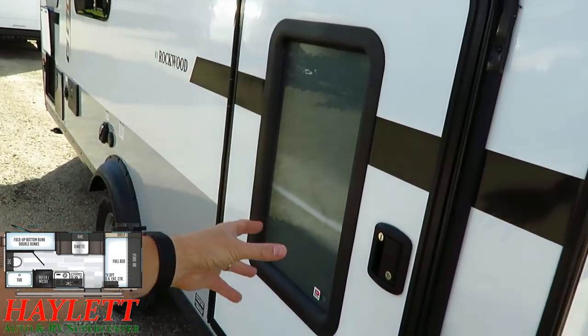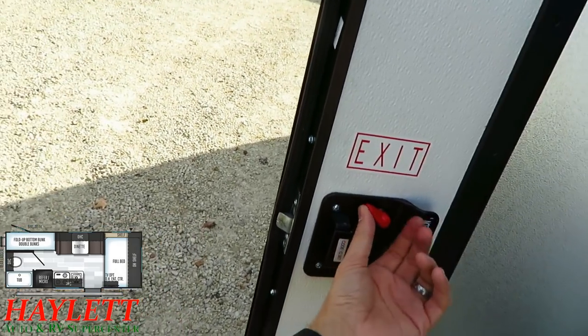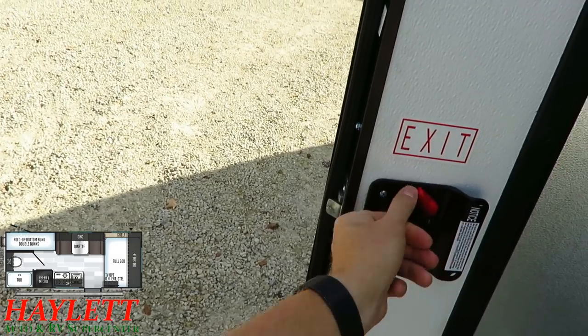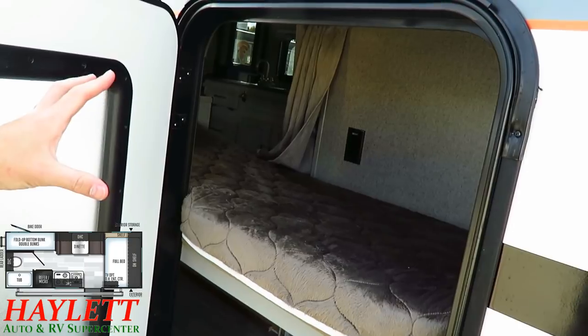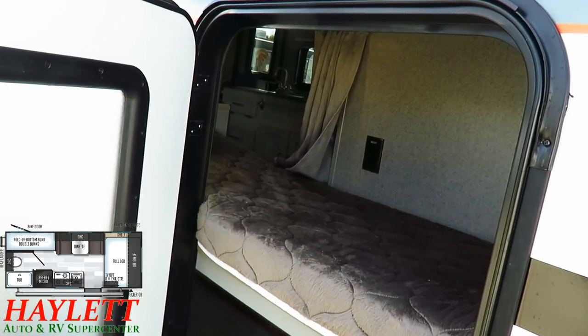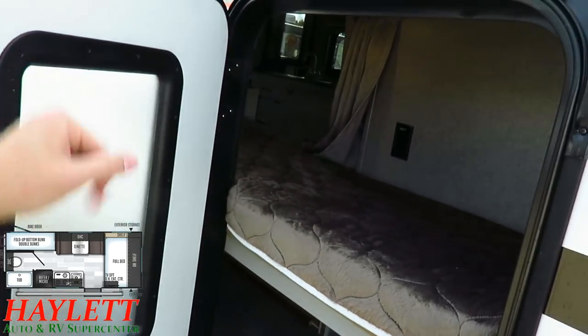This and the Wolf Pup both share this feature: a deadbolt-locking bunkhouse cargo door. I want to specify deadbolt-locking because some people might worry somebody could access the kids through it. The good news is that can't happen because this door has the same security as your main entry door.